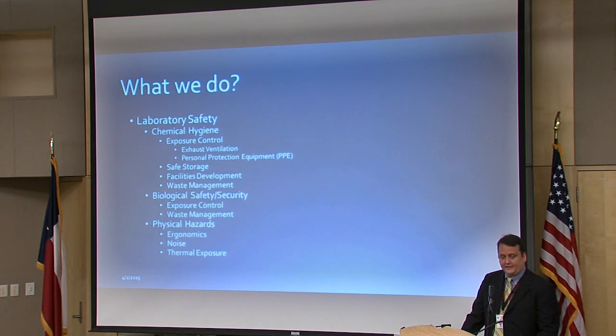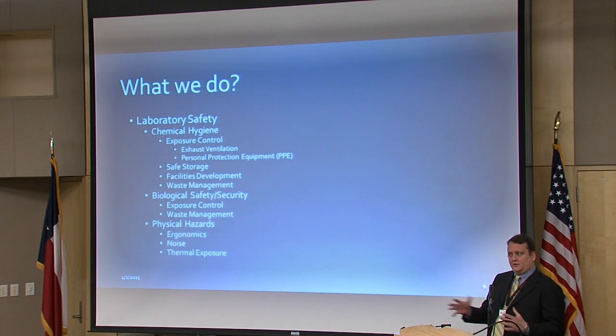Biological safety and security go hand in hand. We look at exposure control through personal protective equipment, exhaust ventilation or ventilated cabinets, and sharp safety, as well as waste management of biological waste. We also oversee physical hazards in the laboratories — ergonomics, noise, thermal stresses, vibrations, and other things that can be part of any research program. Our office primarily coordinates the major research safety committees: the Institutional Laboratory Safety Committee, the Radiation Laser Safety Committee, and the Institutional Biosafety Committee.